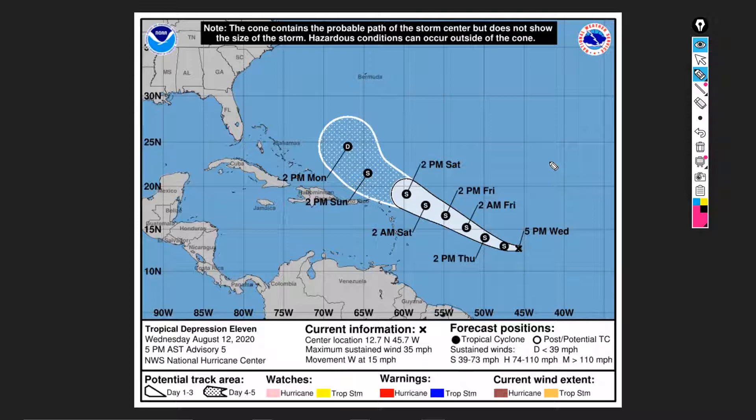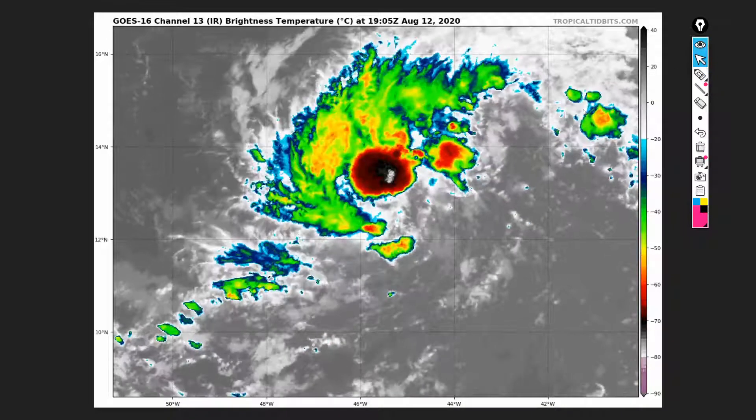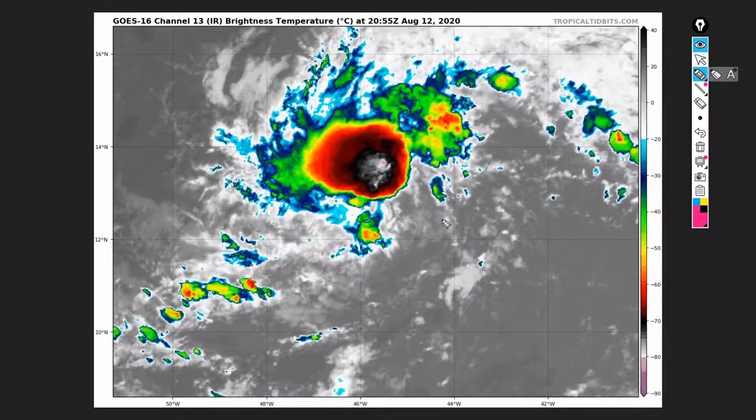35 miles an hour is only four miles an hour lower than tropical storm force, so this storm is very close to being a record-breaking J-storm — it would be the earliest J-storm ever. This storm is expected to do that. As you can see from the National Hurricane Center, it's expected to track to the west, turn to the northwest overnight into tomorrow, and strengthen into a tropical storm, becoming record-breaking.